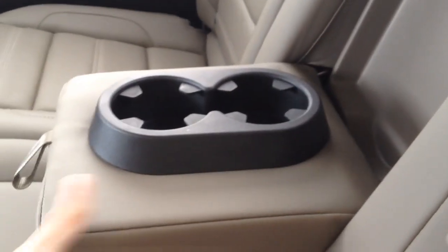Taking a look in the back, we have a leather bench seat with a pull-down armrest that contains two cup holders, and you can pop it right back up too. There is also a 12-volt outlet for rear passengers and a reading light overhead.